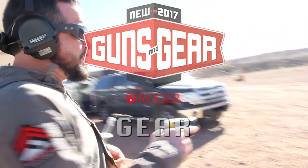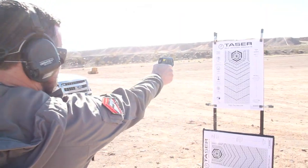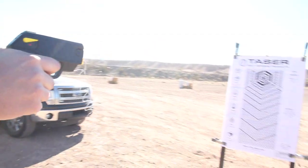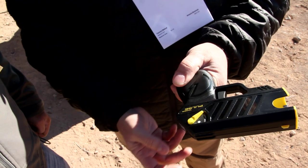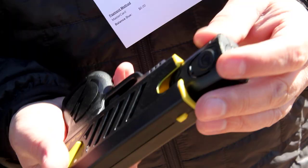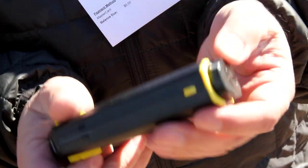My first stop was at Taser to try out the new Pulse. The Pulse is a self-defense tool with a 15-foot range and a continuous 30-second ride that makes it a great option. The idea is to drop the Taser Pulse and run away after activation, giving you a nice head start while the attacker is incapacitated.